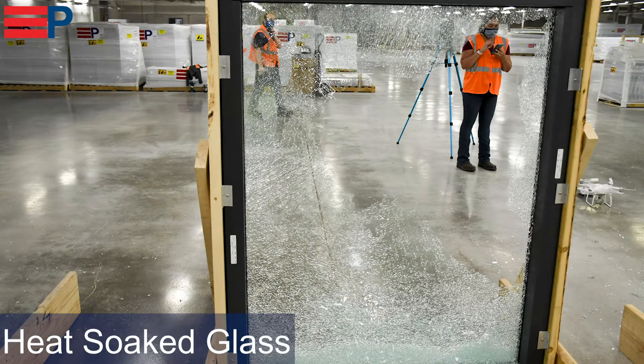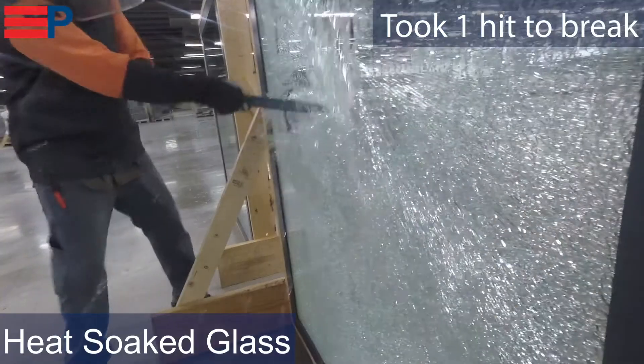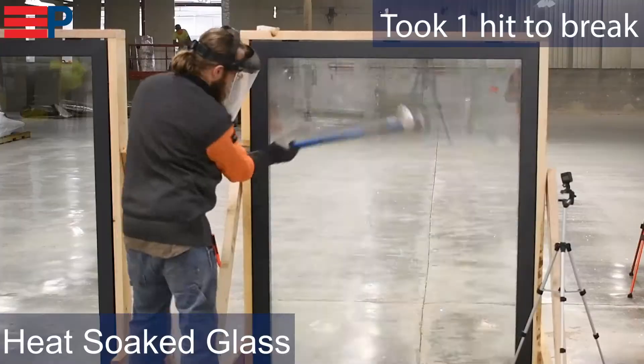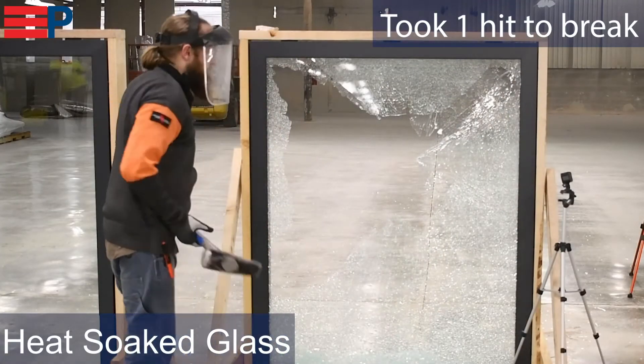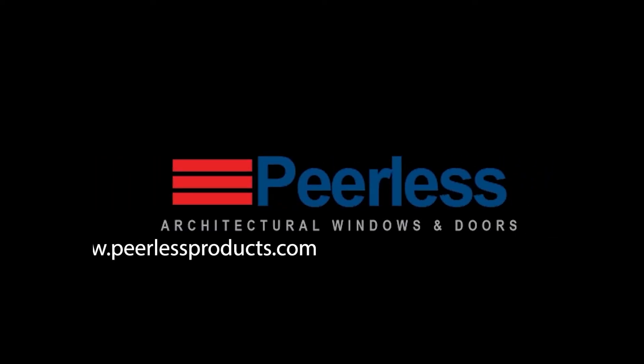The heat soaked glass performed the same as the annealed glass, breaking through in only one hit. If you are purchasing high quality glass from domestic manufacturers, there is little to no concern for spontaneous glass breakage, and you can use heat strengthened glass instead of the costly heat soaked glass. For more information on glass types, please contact your sales engineer.